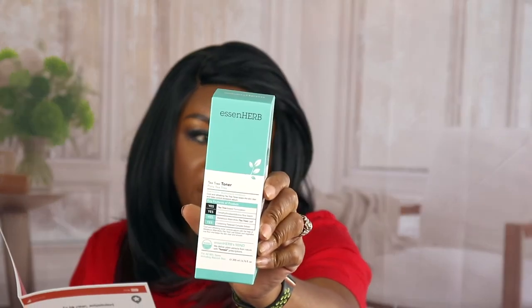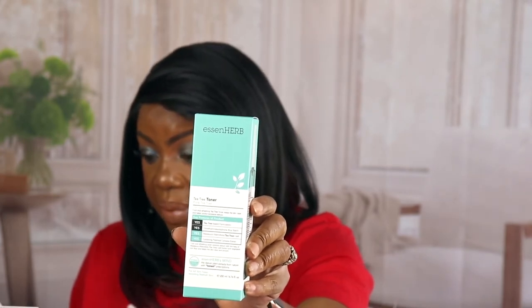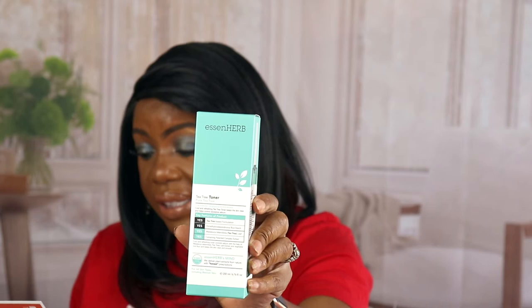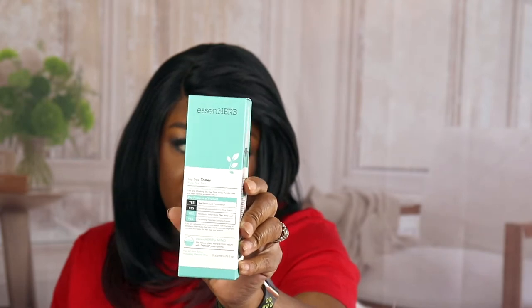The next thing is the Essence Herb Tea Tree Toner. Y'all know I love toners — I've been using the Saturday Skin one lately. When that's done I will get to this. It's a toner that helps to calm the skin quickly and helps control excessive sebum with tea tree extracts.